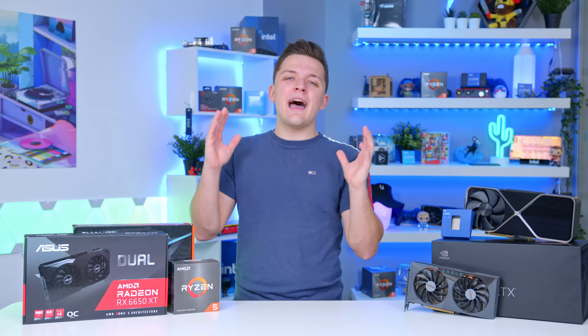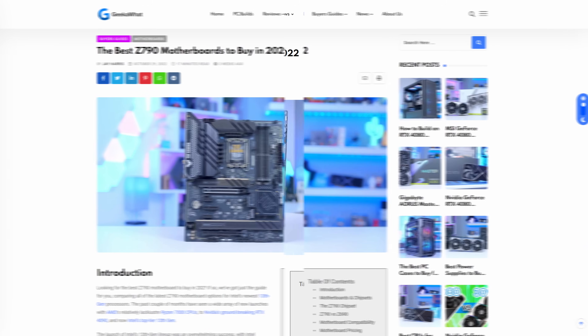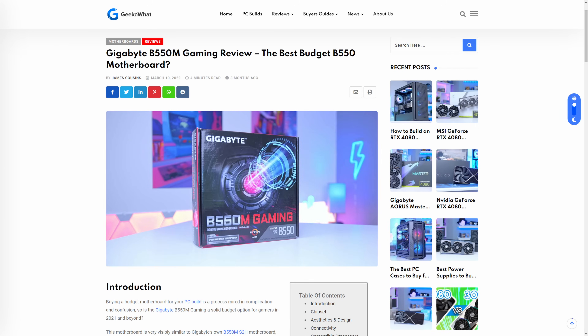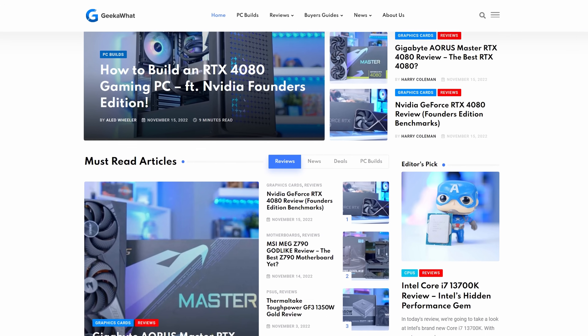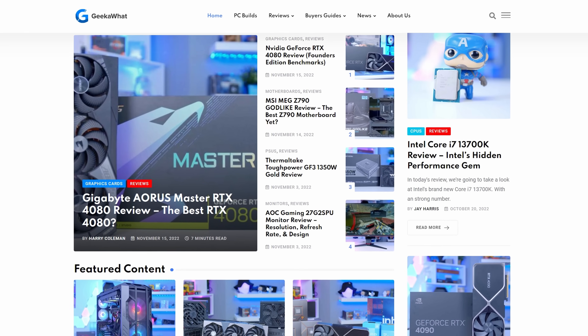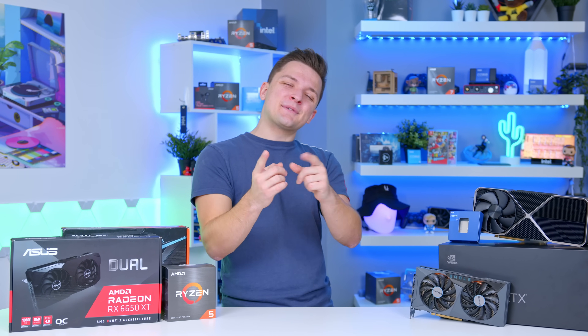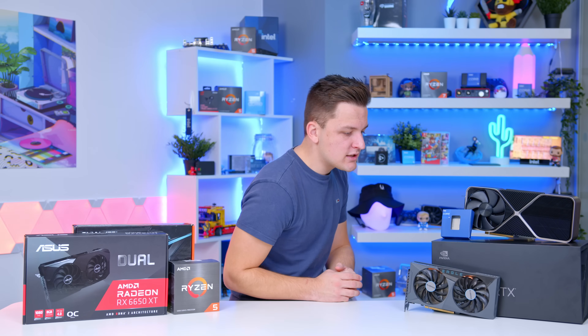You can find links to all the best CPU and GPU combos down in the description below, and also read our articles on the website covering the best B660, Z790, Z690, and B550 motherboards you can currently buy. If you're going for one of these combos and want other hardware recommendations, check out geekawork.com. If you enjoyed this video, make sure to subscribe — thanks for tuning in and we'll see you in the next one.